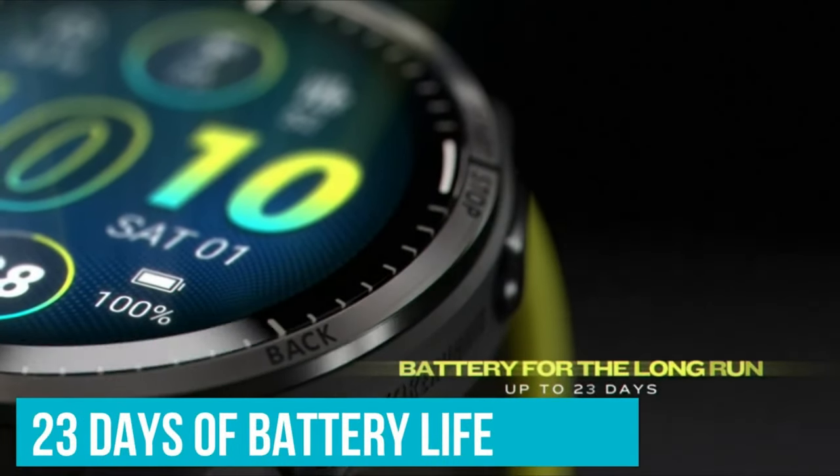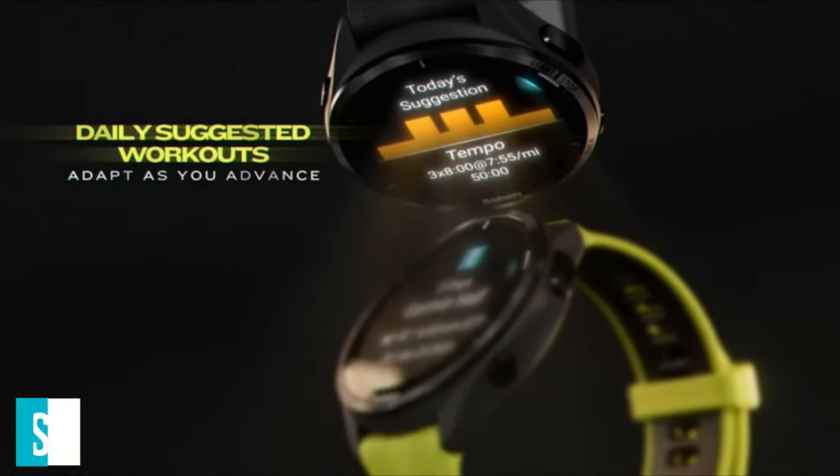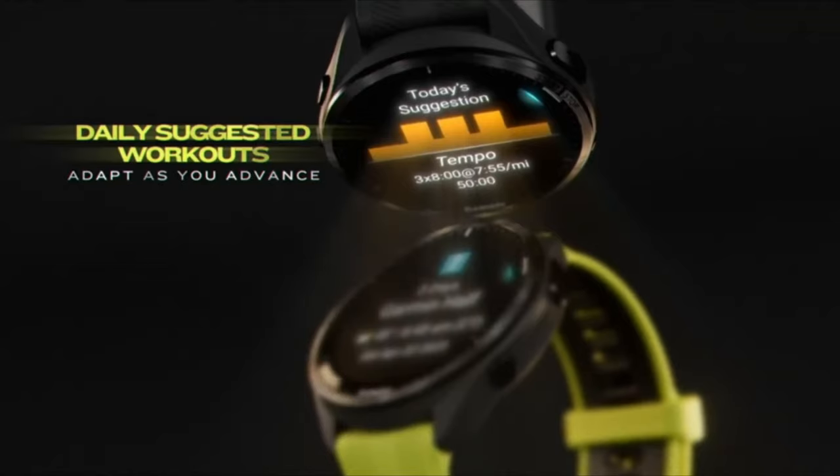In conclusion, the Garmin Forerunner 965 is an indispensable device for sports enthusiasts. It has everything you need to optimize performance and achieve your goals. Don't waste any more time and explore this fantastic device.